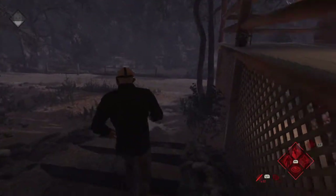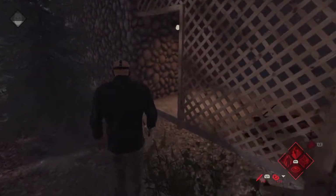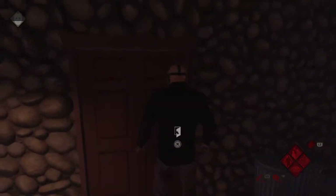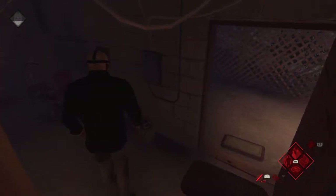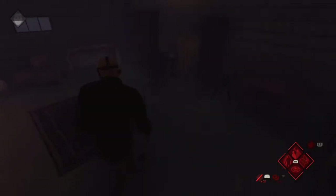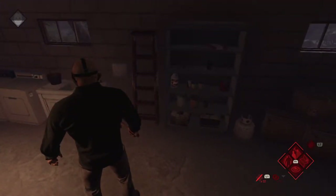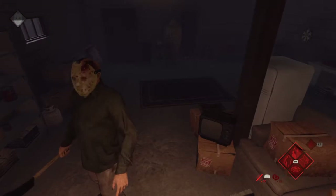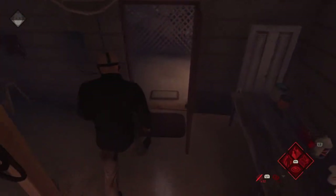Let's check out the basement now. We see Tommy come in here when Trish is out looking for their mother — Tommy's fixing the fuse in here. There's a couple of desks, closet, washer and dryer, sink, a couch down here, and pretty much anything you'd expect to find in a basement.